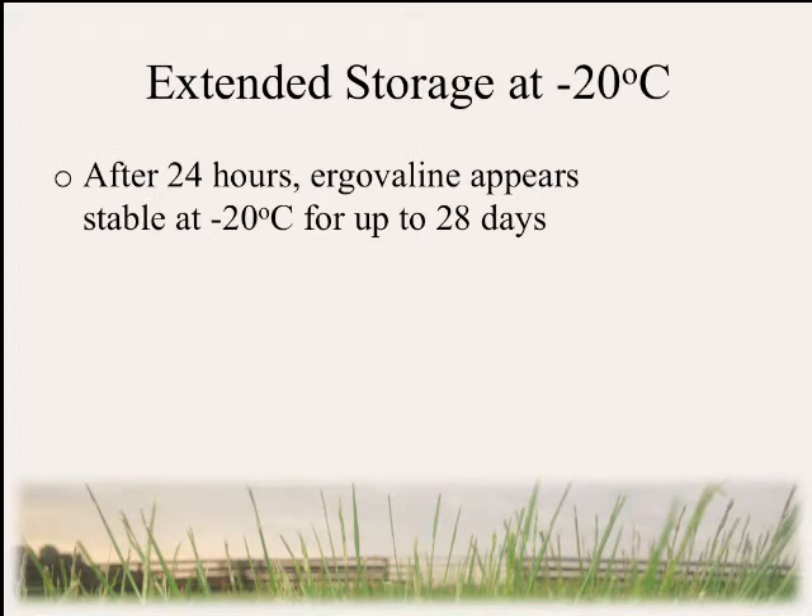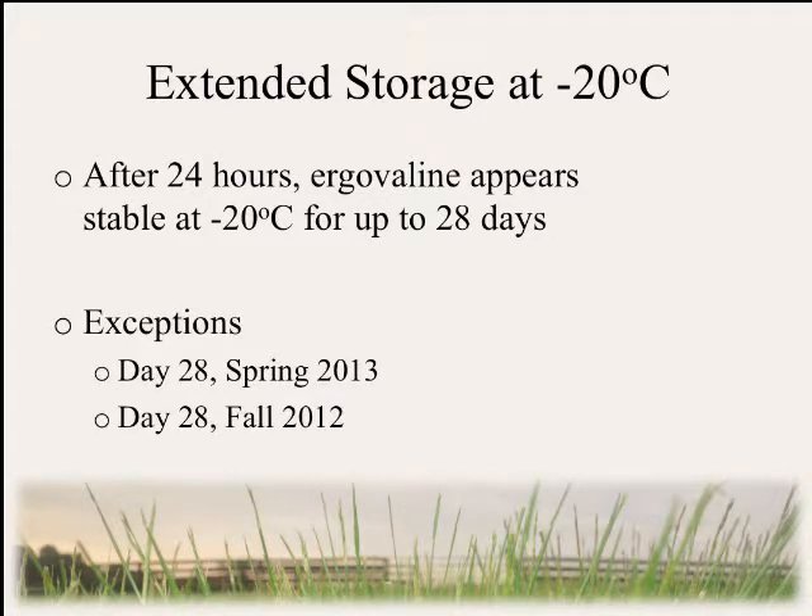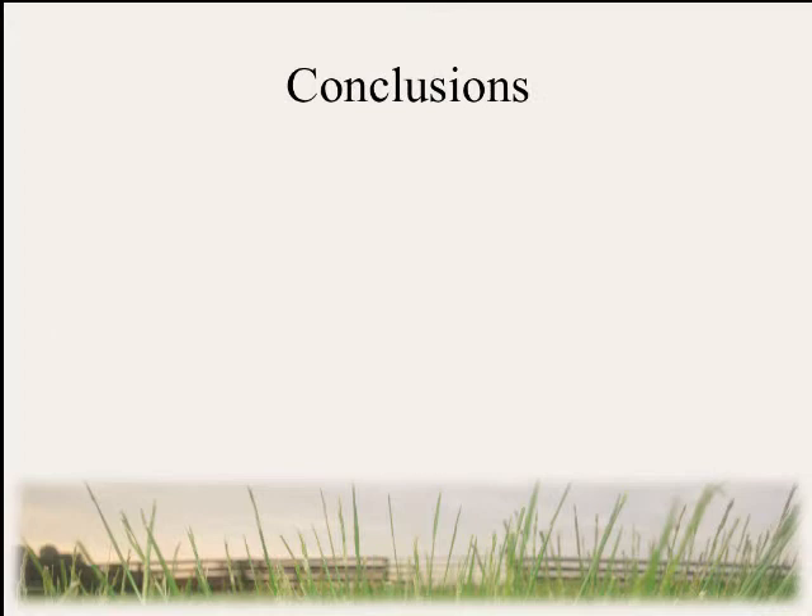For extended storage, after the initial 24-hour period, ergovaline appears to be stable at minus 20°C for up to 28 days. Exceptions include a significant increase observed on day 28 compared to the control in spring 2012, and in fall 2012 day 28 was significantly higher than day 21, suggesting a possible increase there as well. We don't know if these are flukes or an actual trend requiring further study.